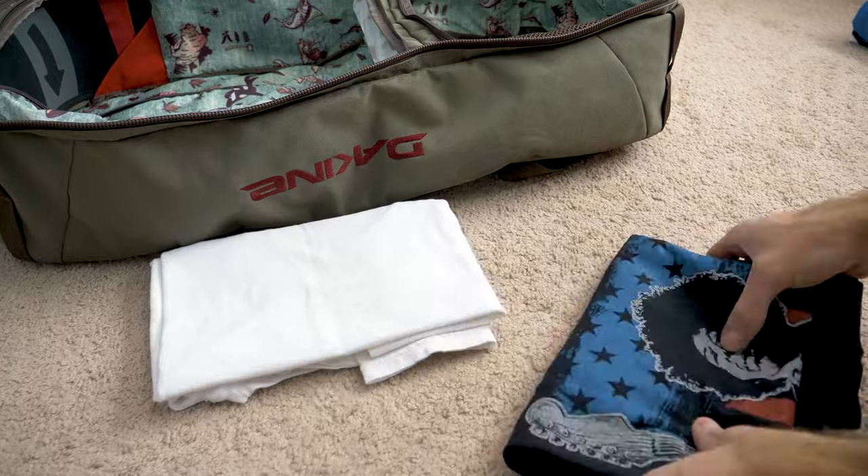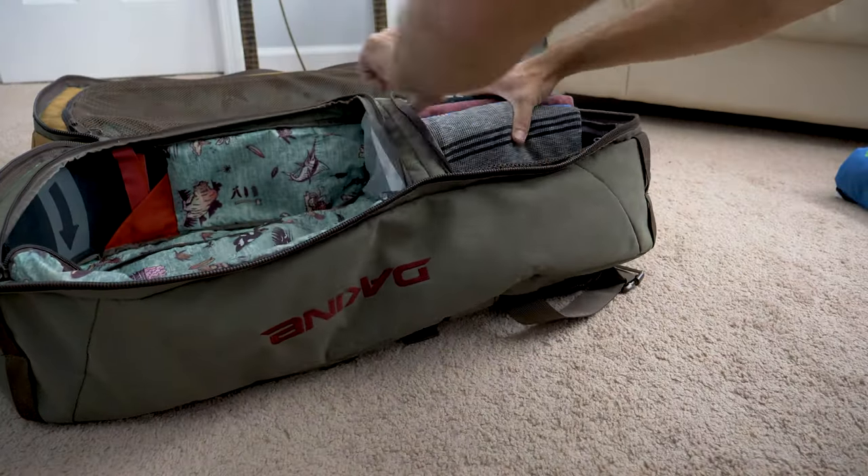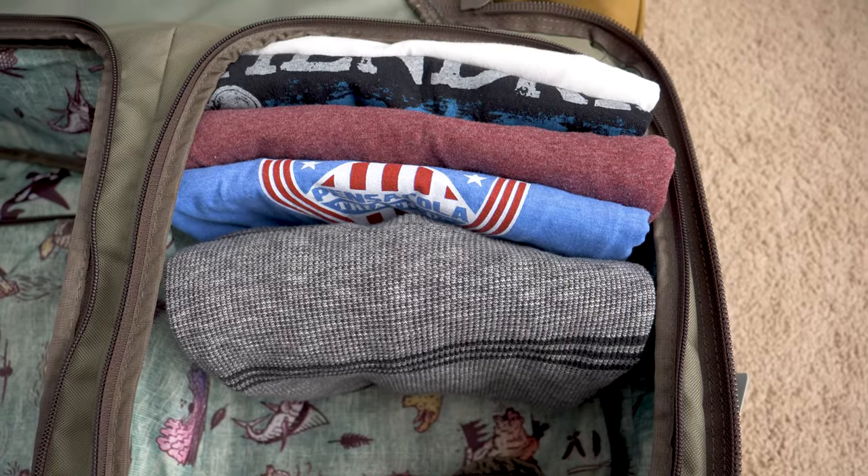Now what I do — and I absolutely love it and highly suggest it — is pack vertically, so that when you're on the go you have all of your shirts individually stacked nice and neat so that you can easily find what you need, pull it out, you don't cause a mess in your suitcase, and you stay organized.